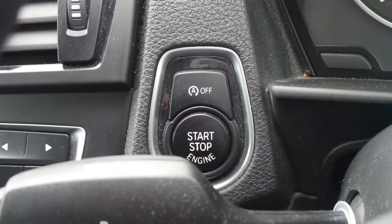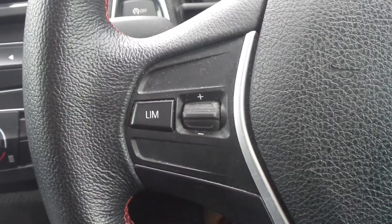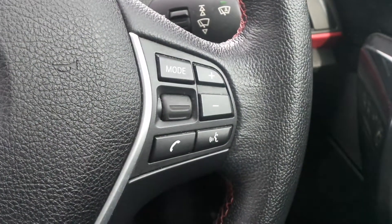It has a push-button starter as well as auto start-stop. On the steering wheel there's speed limiter controls as well as controls for the audio system.